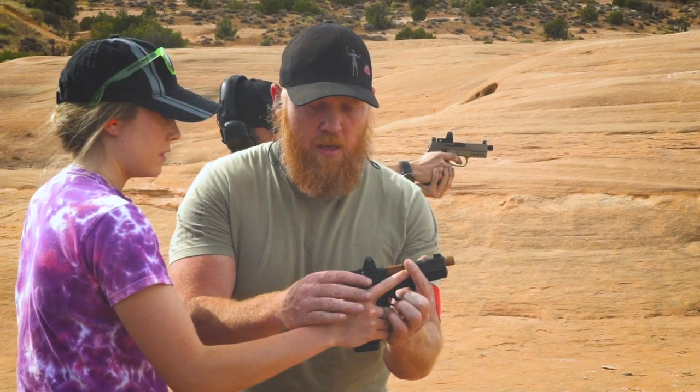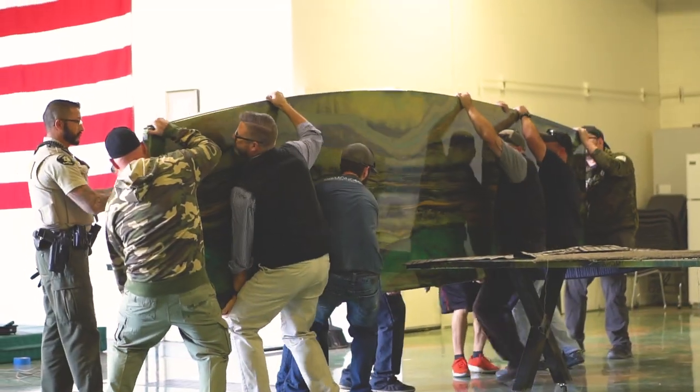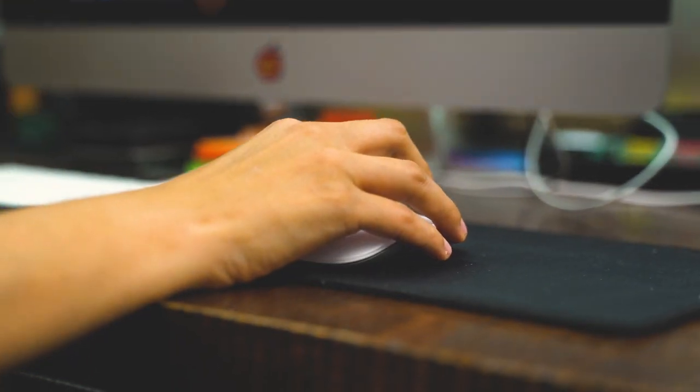Levi is a really inspiring person to be around. There are certain things people don't see that Levi does — he really cares about his customers, and I think that's reflected in the way our businesses have changed over the years. He also really cares about his employees and will go out of his way to help them.